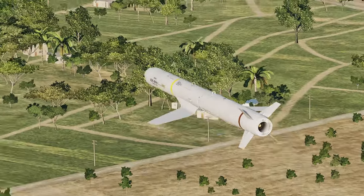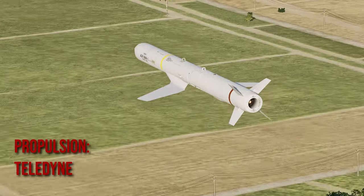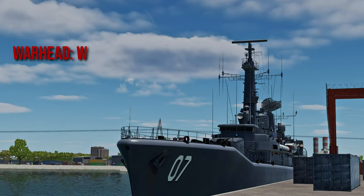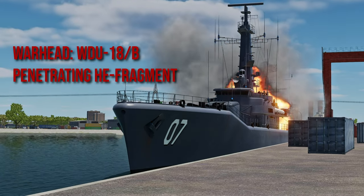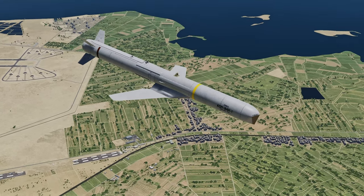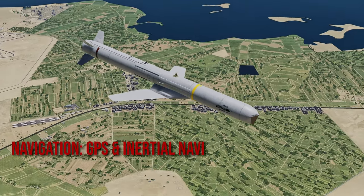All missiles share the same propulsion: a Teledyne J-402 turbojet engine. All missiles also use the same warhead: a WDU-18B penetrating high explosive fragmentation warhead. And all the missiles know where they are because they are guided by GPS and inertial navigation.